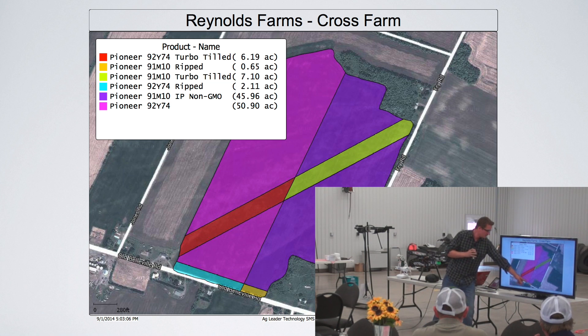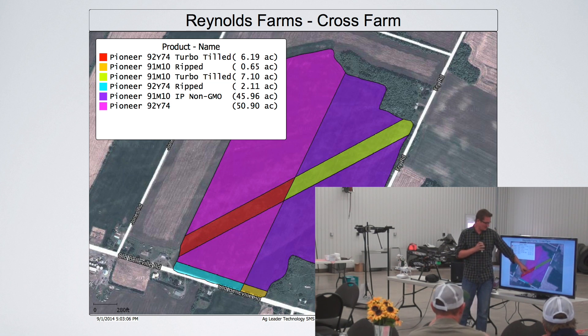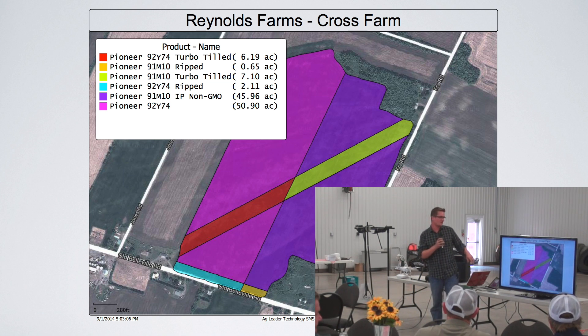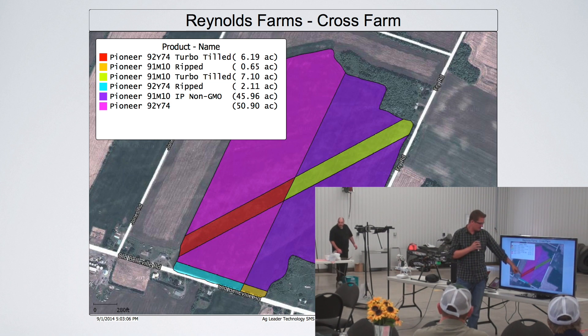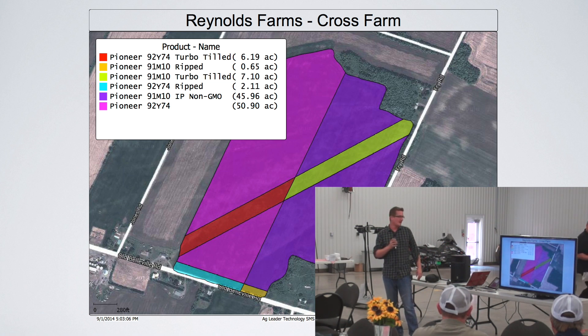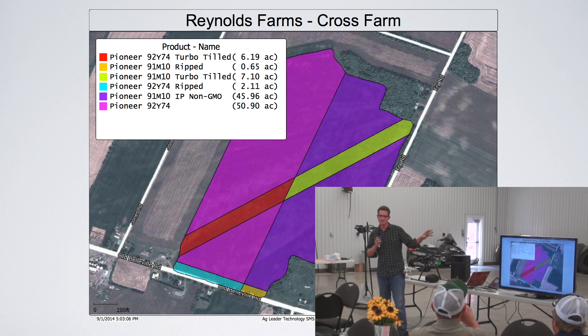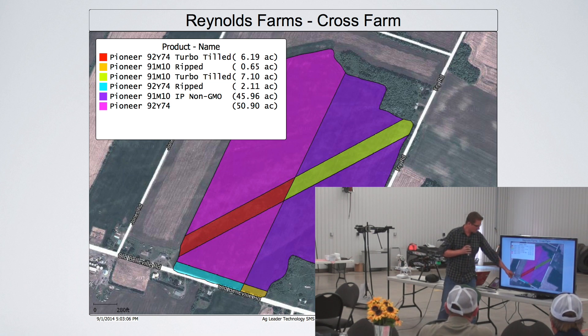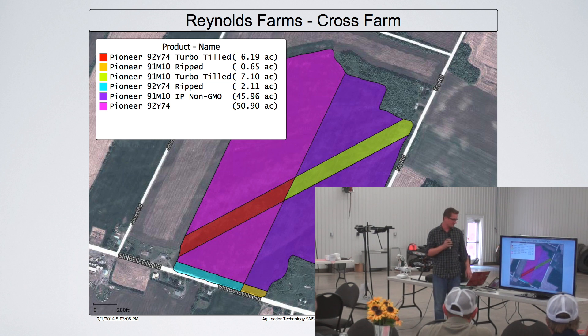This is actually the field just down here on the right-hand side. There's a 10-foot gap down the middle of the field — that was intentional. The right-hand side is non-genetically modified IP beans and the other side is GMO beans. Diagonally right down the field we did a turbo-till — about a 100-foot swath diagonally. If that makes any difference in yield it'll show up as a diagonal line on the yield map. Down in the front we did turbo-till, and this area was ripped because there was a lot of soil compaction. Again, if that made any difference, we'll see it on the yield map.